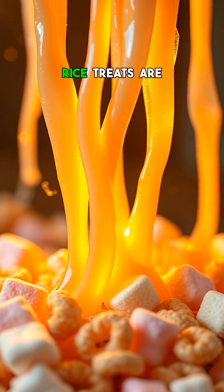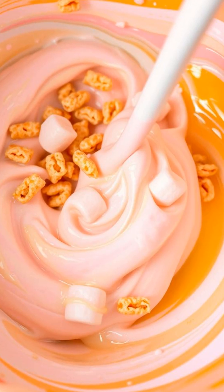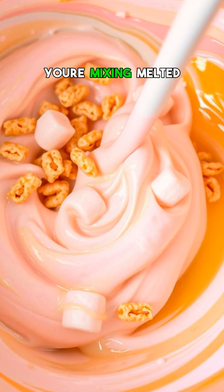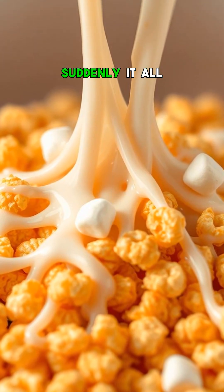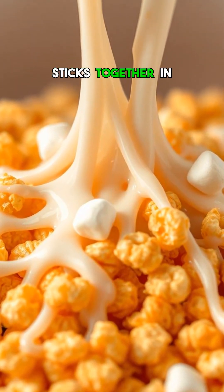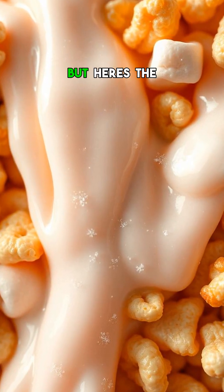What if I told you marshmallow rice treats are held together by a tiny molecular trick? Picture this: you're mixing melted marshmallows with crispy rice cereal, and suddenly it all sticks together in that perfect, chewy, crunchy bite. But here's the secret.